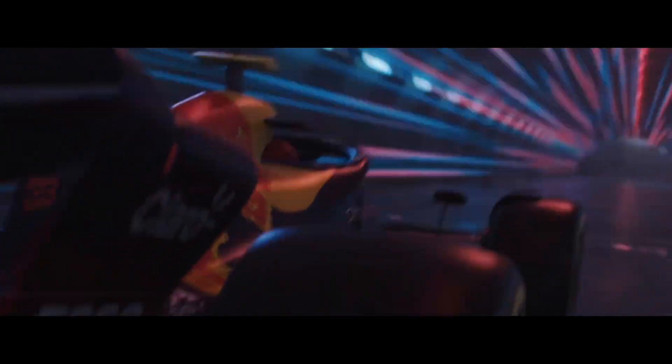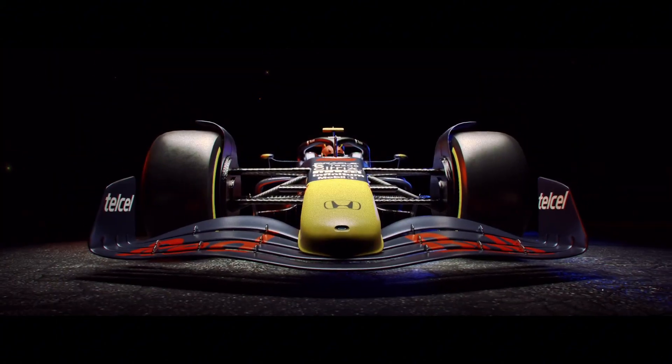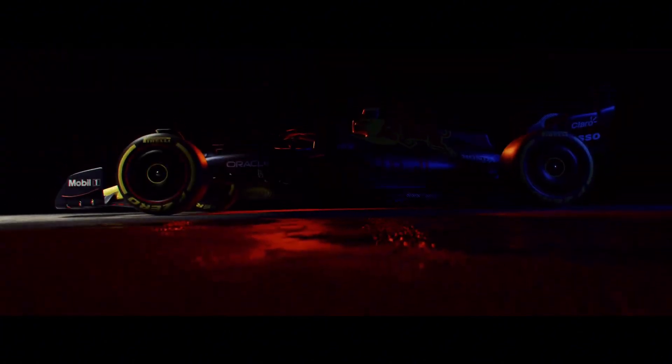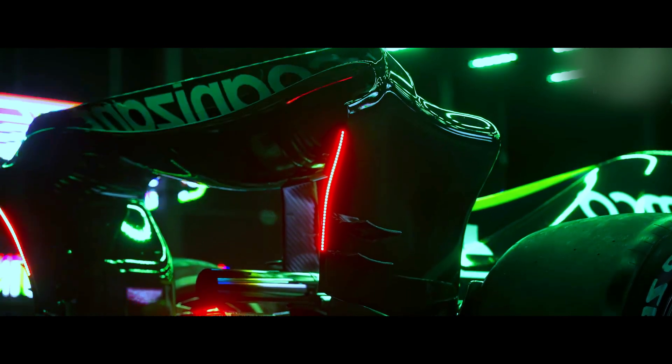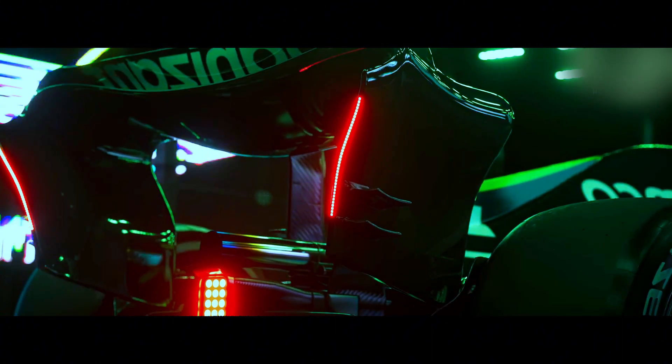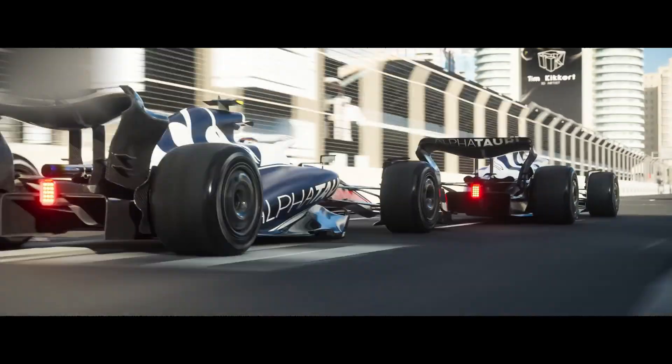For the average viewer, these might seem like tiny differences — and they are. But in F1, where races are often decided by hundredths of a second, these little tricks can make the difference between winning and losing. So how are they catching these flexible wings? The FIA is getting creative. They've mounted special high-definition cameras on cars to watch how the wings move during actual racing, combining this video evidence with physical tests where they push and pull on different parts of the wing to see how much they bend.